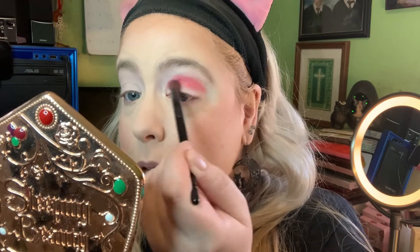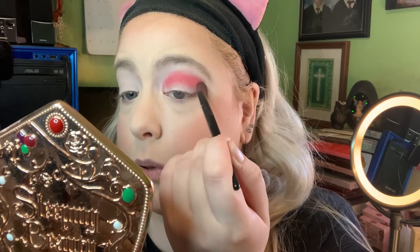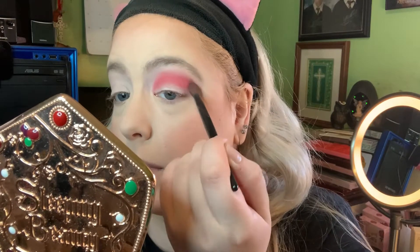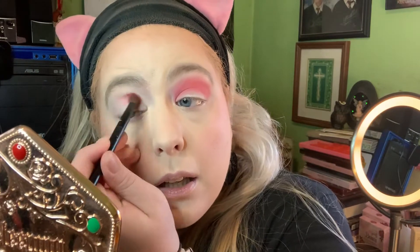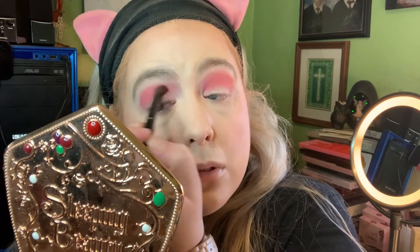Right now there seems to be a lot of color payoff right off the bat, which is really nice. It seems to be going on nice and smooth. Normally I do my eye makeup first and then face makeup, just in case I make any big mistakes, but for this video I did my face first and then my eyes. I'll just repeat that on the other side.